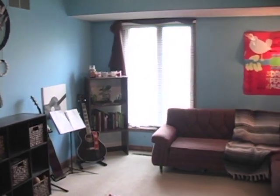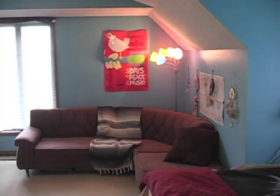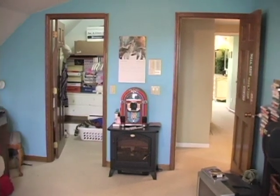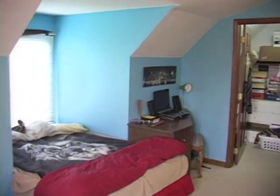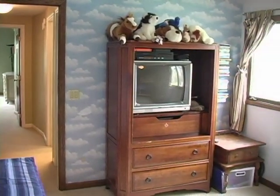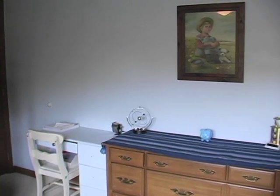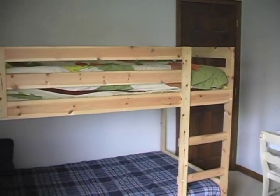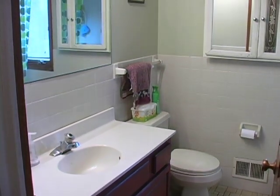Finishing out the second level are two more bedrooms. Bedroom number two is 11 by 16 with a walk-in closet, windows on two sides, lots of light, and a vaulted ceiling. Bedroom number three is a good-sized 10 by 14. Throughout the rest of the second floor is Berber carpet and six-panel oak doors. There's also a full bath with a single sink vanity.